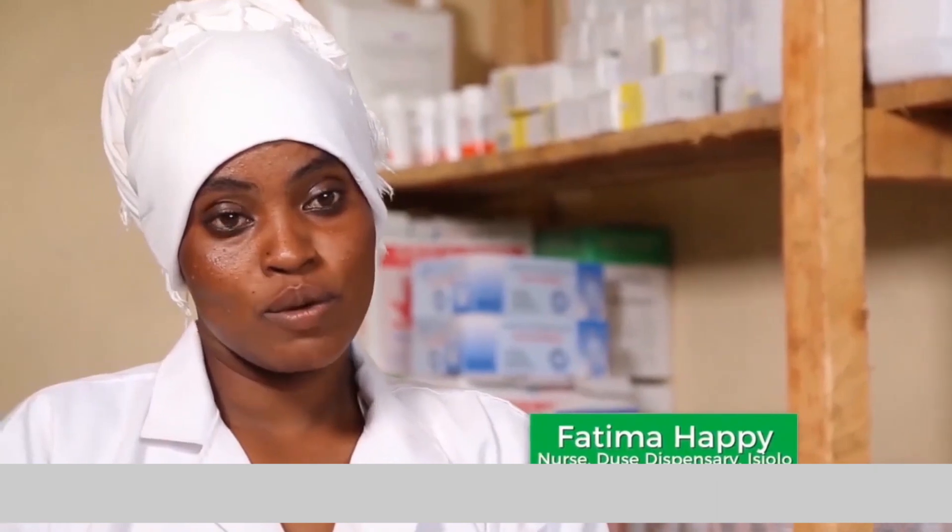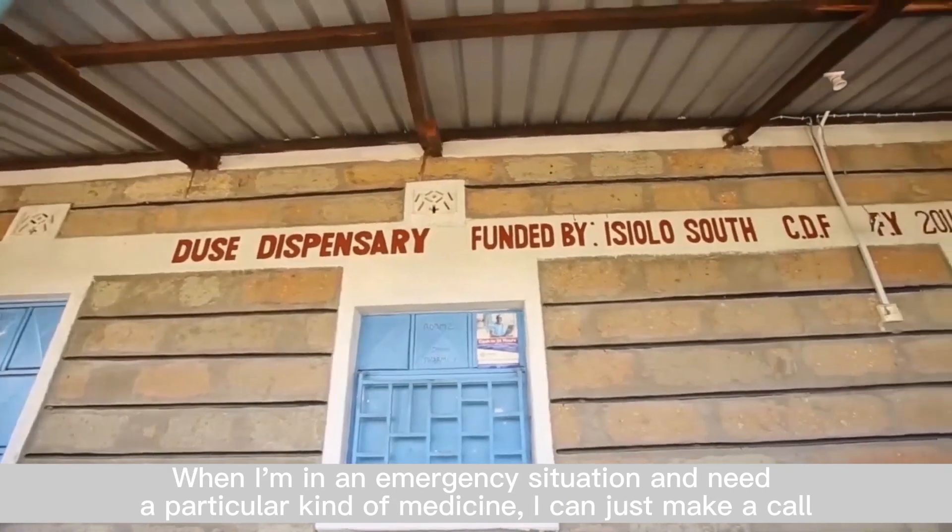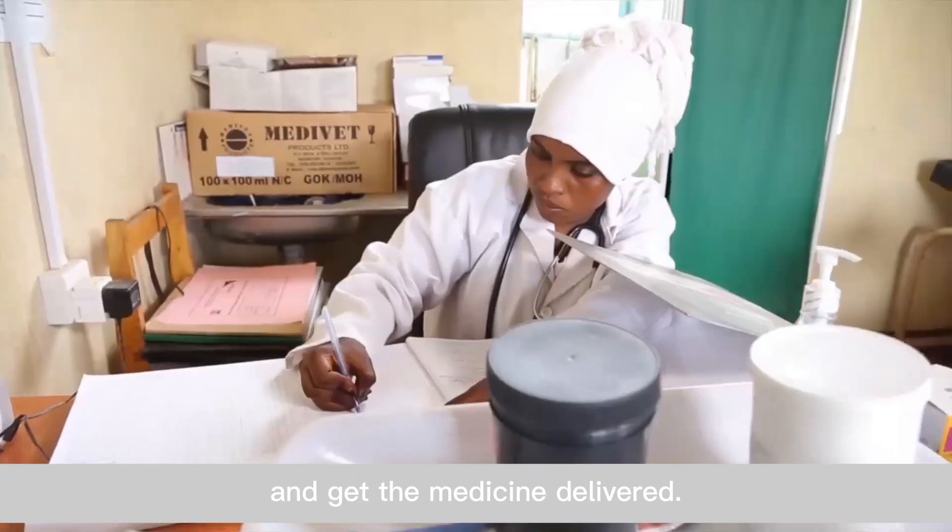Now, it is more convenient to get medicine. When I am in an emergency situation and need a particular kind of medicine, I can just make a call and get the medicine delivered.